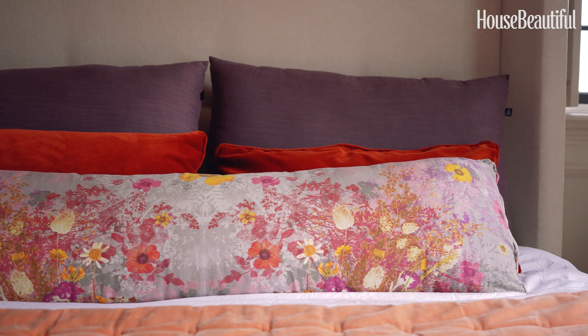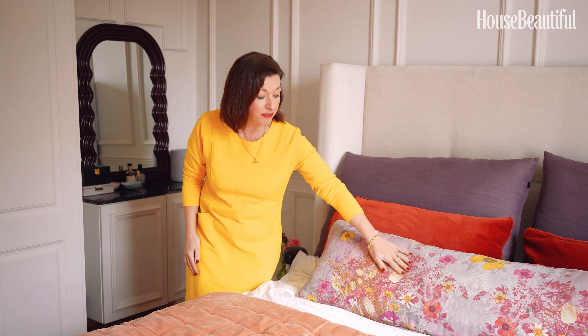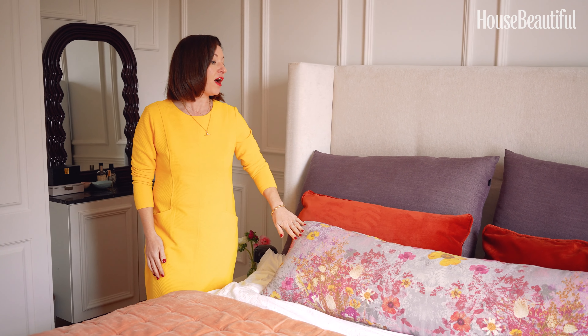Here I've made my own cafe curtains — the fabric is by Linwood from their Small Prints collection. I love the way it gives privacy but still lets in the light from the top part of the sash window.